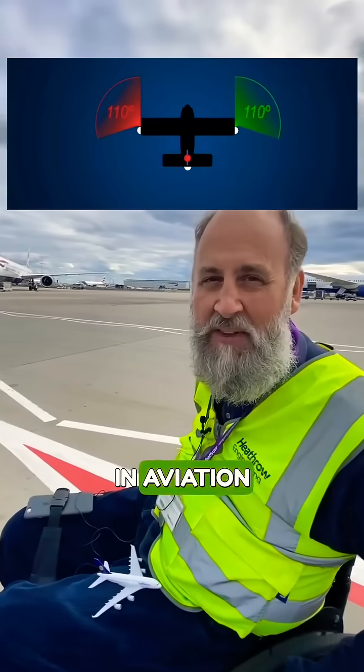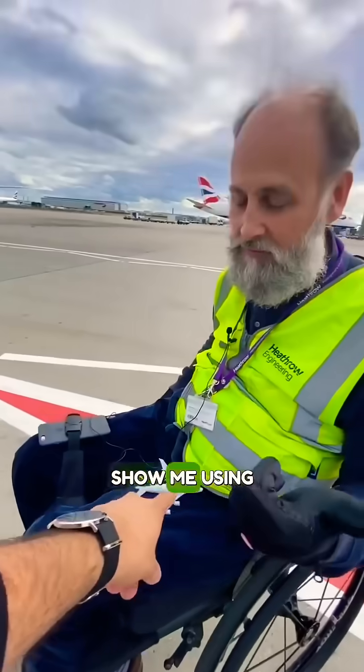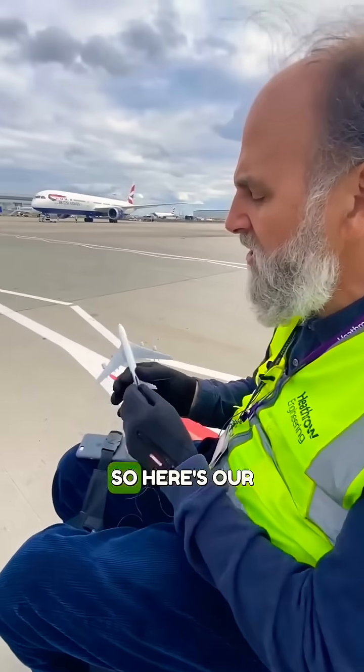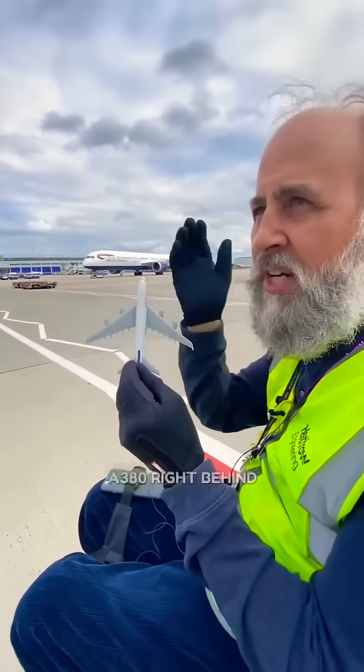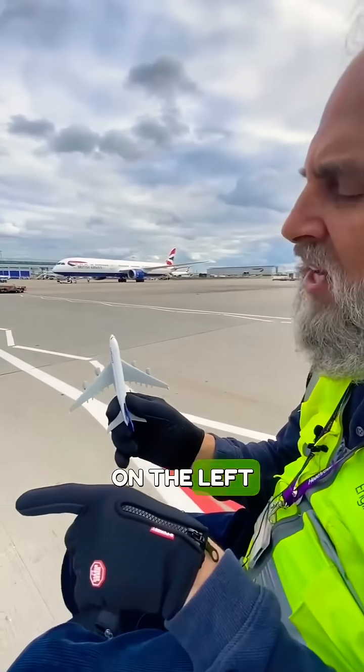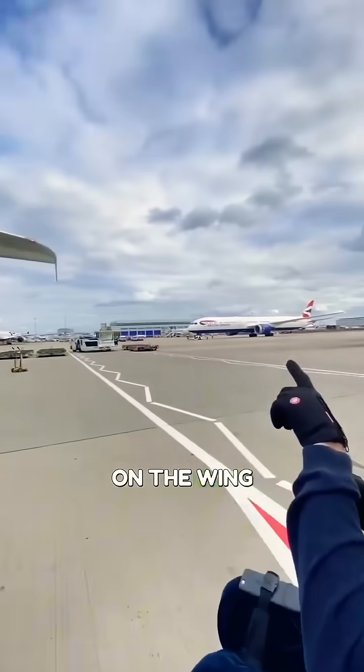We don't use left or right in aviation on an aeroplane — we use port and starboard. Show me what port and starboard is. So here's our little model of the A380. As seen by the pilot, the one out on the left hand side we call port, and that has a red light, like you can see up there on the wing of the aircraft.